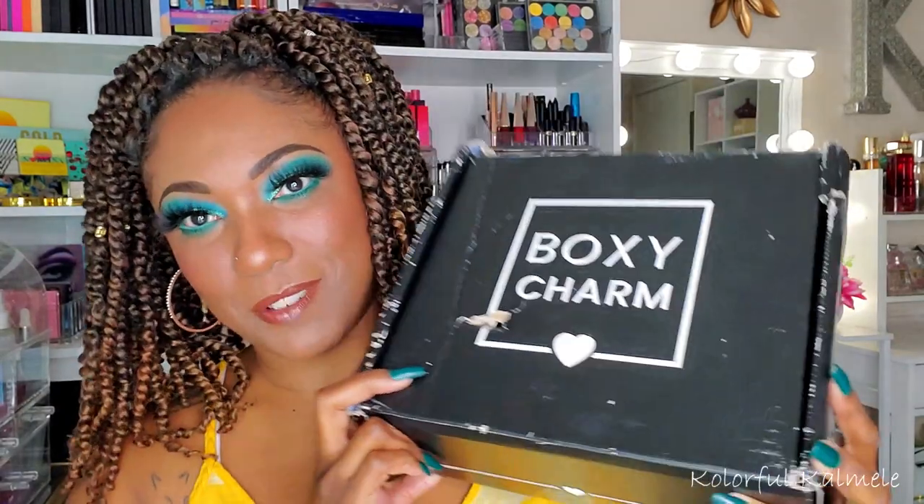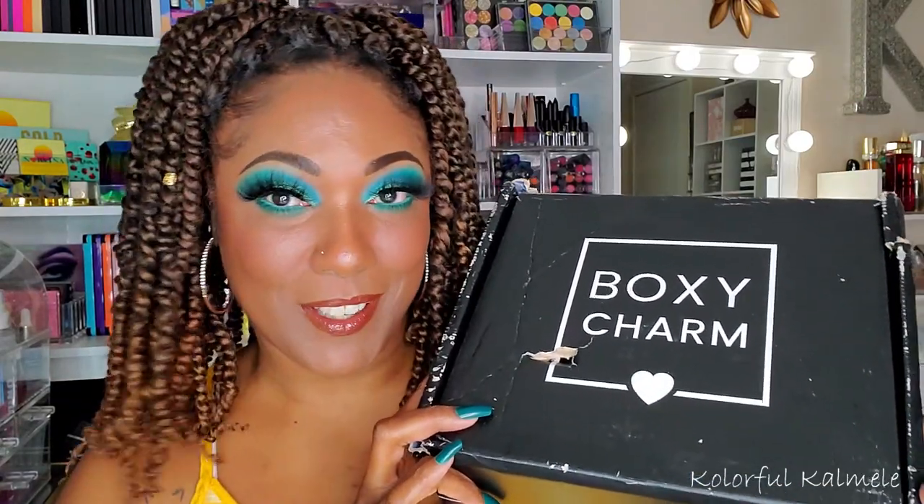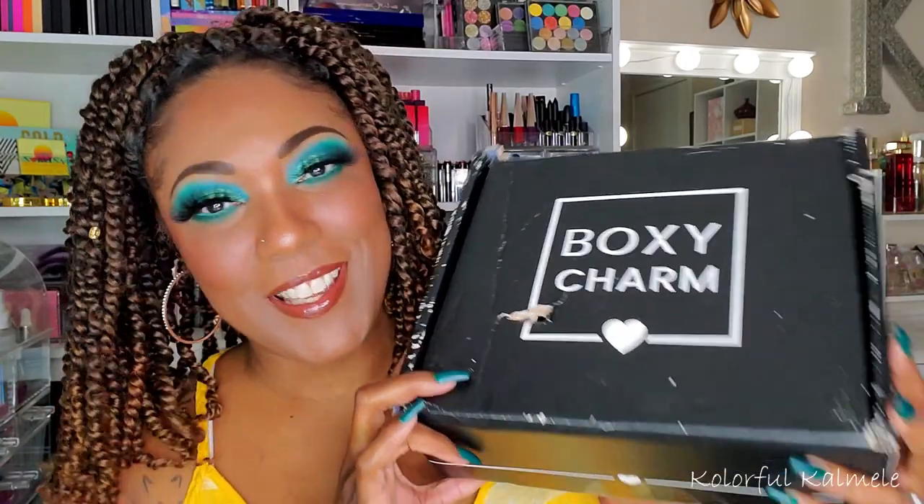As you can see, this box definitely went through some difficult times in transit. I'm a little scared to open it up and see what's happening. I did already open up my regular basic box and was very unimpressed, so I'm probably going to be putting that in a giveaway. Let's go ahead and open up this Boxy Premium and see what we got for the month of April.